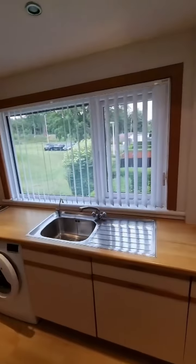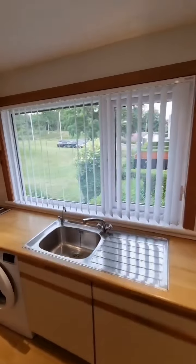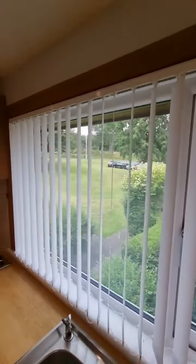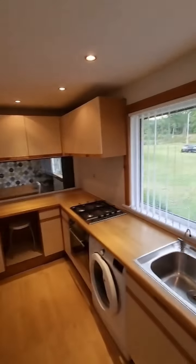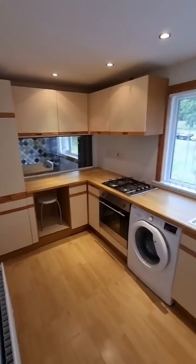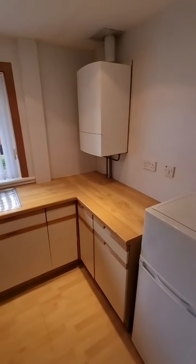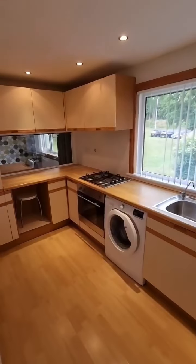This is a Worcester combi boiler. The sink and drainboard looks right over that green, which I mentioned you get quite nice views of at the start of the video. A very good sized kitchen with everything you need.